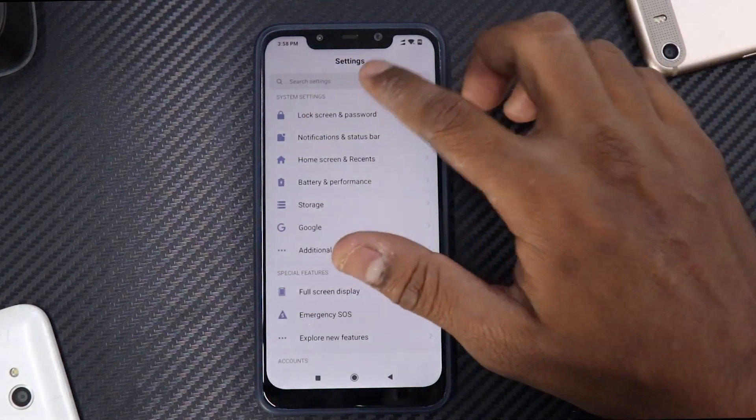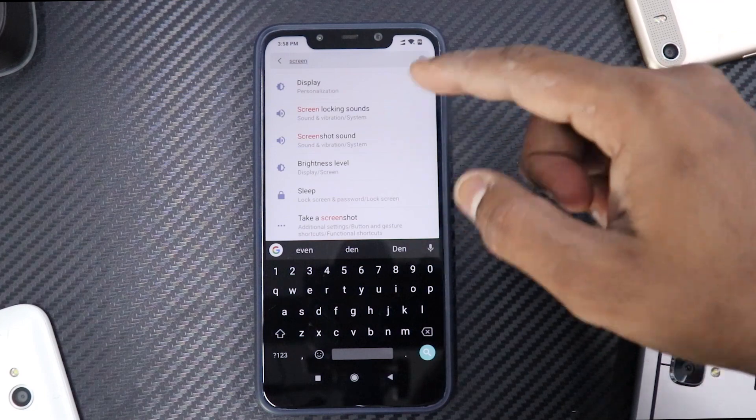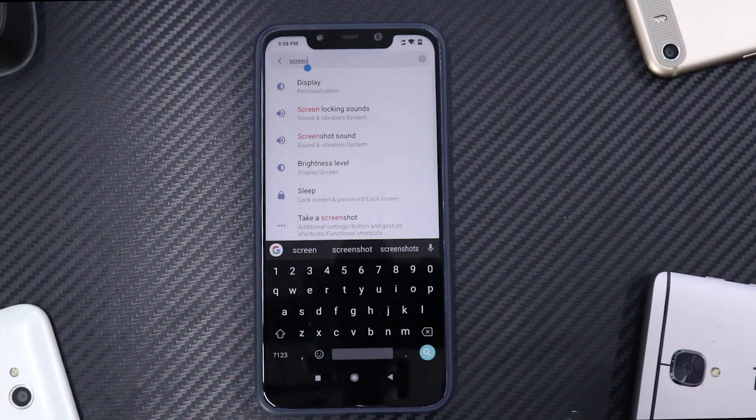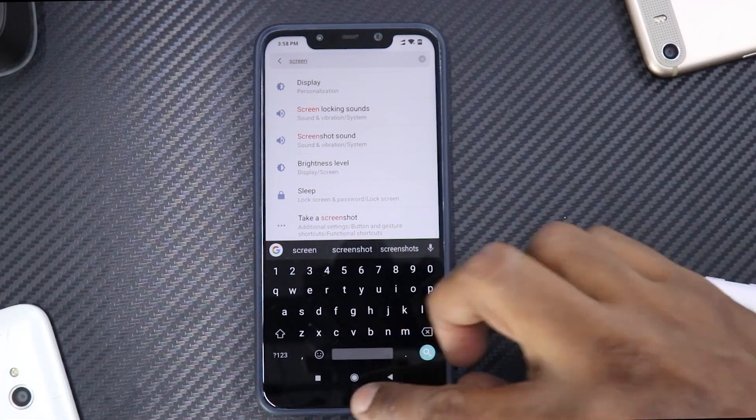One bad thing they have done is they have taken away digital well-being. Earlier when you used to type 'screen' here, you used to get something called Screen Time, which is Xiaomi's version of digital well-being. But right now it has been taken away.